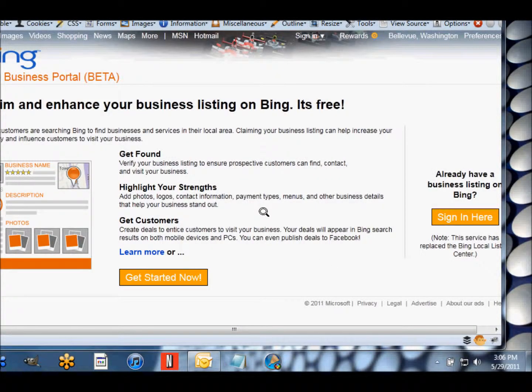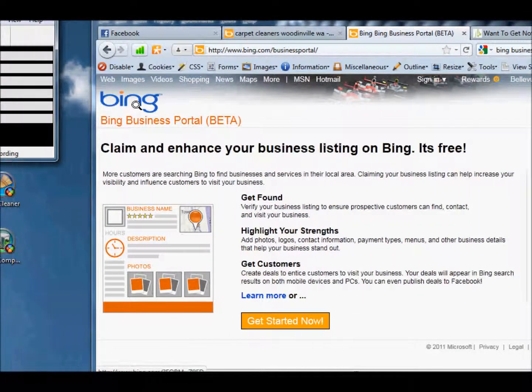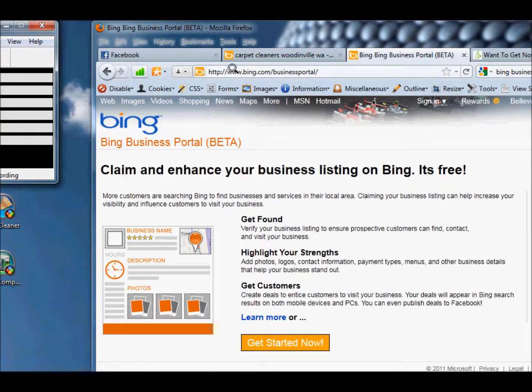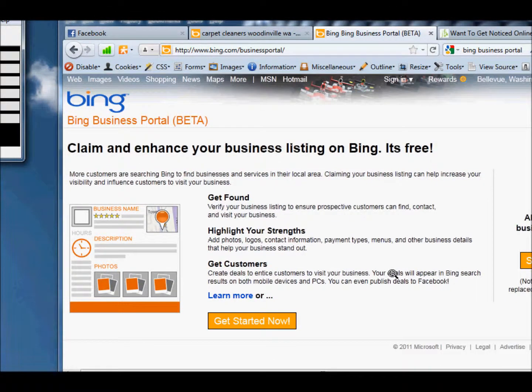That's part two of getting found online. We're going to do getting your business on Bing as a pin. What you first want to do is come to bing.com/business portal. Bing is the number two search engine on the internet, and they get 36% of all searches done on Bing. So you don't want to neglect it, although of course Google is the biggest.